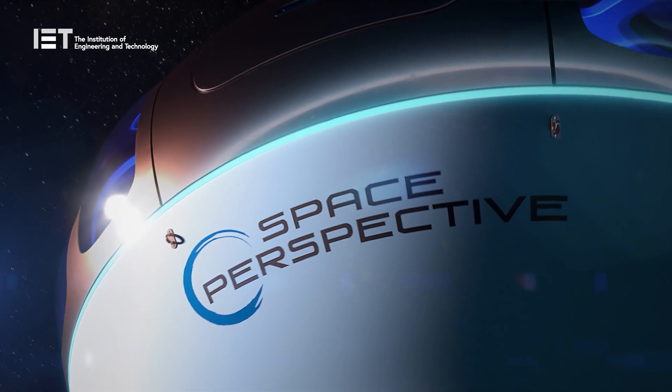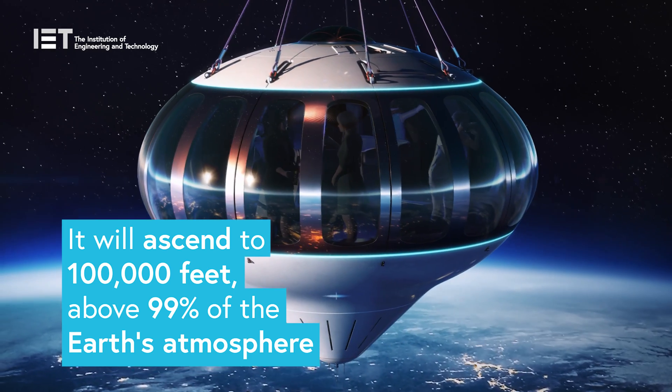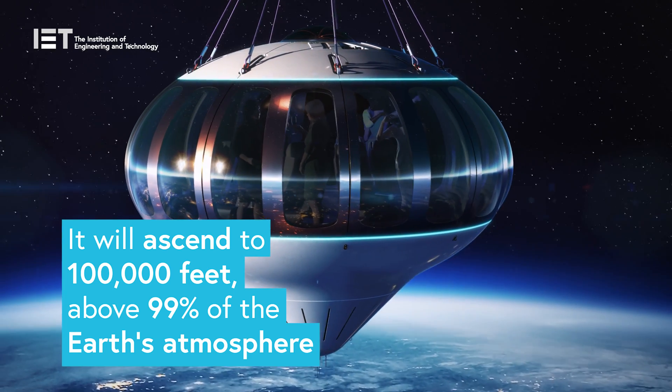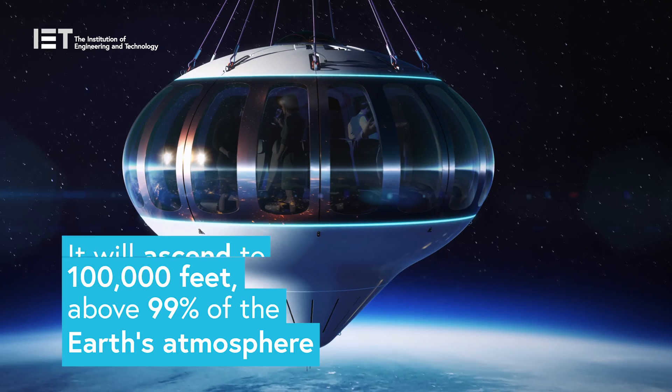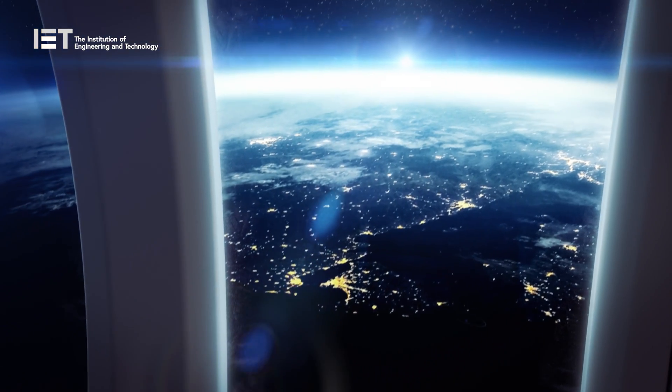It will take explorers on a two-hour gentle ascent above 99% of the Earth's atmosphere to 100,000 feet, where it cruises above the Earth for up to two hours, allowing passengers to take in the sights and record their experience.